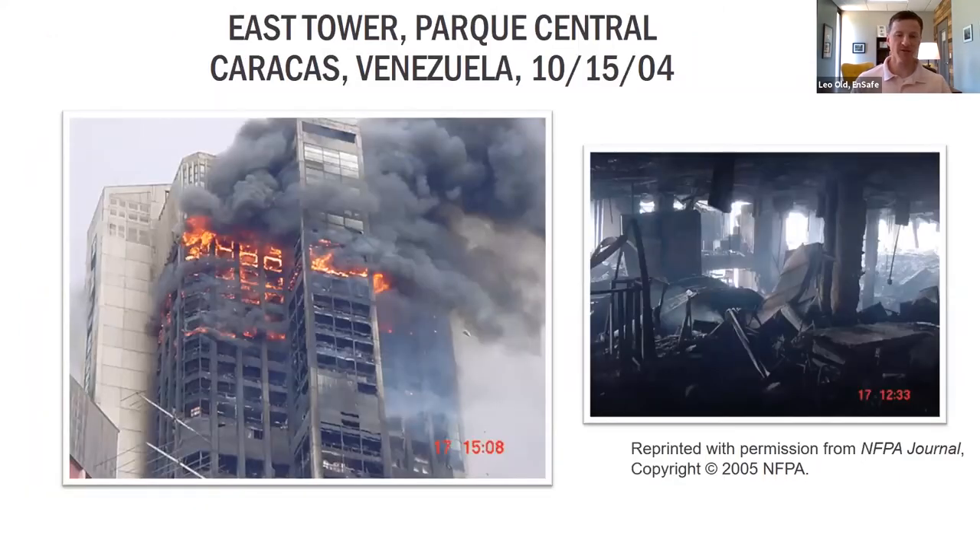One final fire protection case study is the Park Central East Tower in Caracas, Venezuela, where fire broke out in October 2004 on the 30th floor, causing $250 million in damage. The fire spread prevalently because the sprinkler system was not maintained properly. Maintenance personnel had installed valves to minimize sprinkler leaks, effectively choking the sprinkler and standpipe systems of water, leaving them unavailable for fire protection — allowing the fire to spread to all floors above the floor of origin.